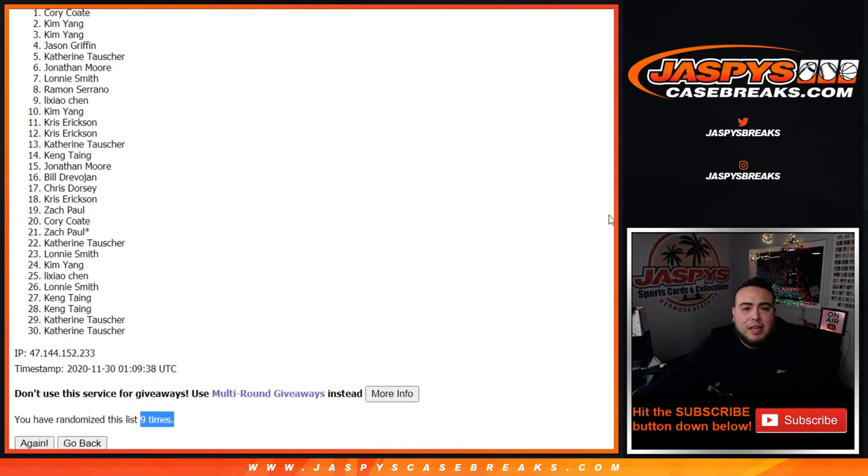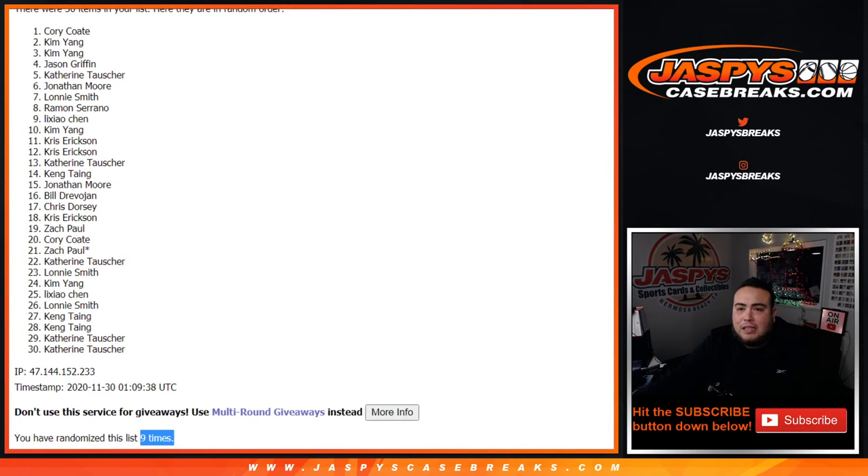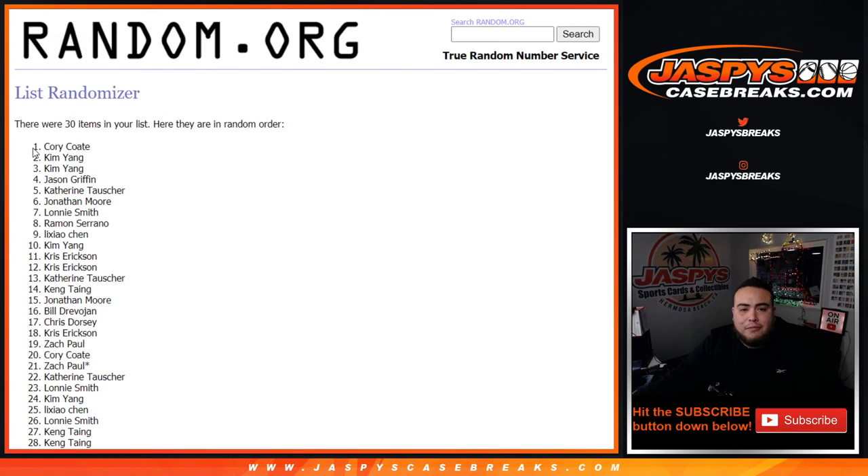Jason, Kim, Kim, and Corey. Look at that — nine times. Congrats! Top four get in, congratulations! I'll put up another one for another chance to win some spots in the black mama mixer at jazbeescasebreaks.com. To be continued.